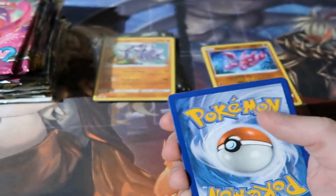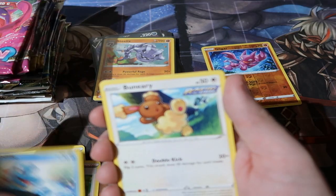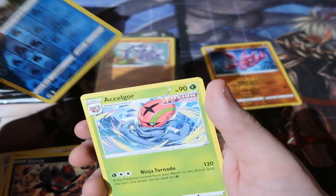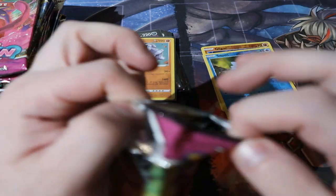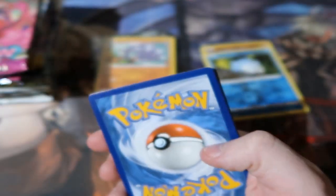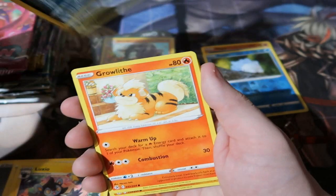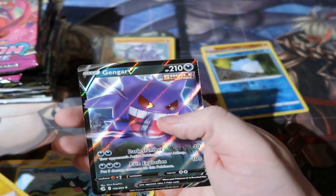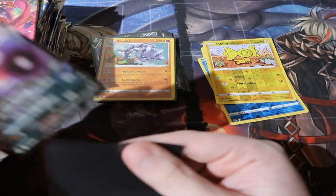Second Fusion Strike pack: water energy, Seel, Tauros, Beartic, Piplup, Totodile, Zora — reverse foil Snubbull and an Aggron. Moving on, Fusion Strike is actually a really good set. It came out around Halloween and a lot of people loved it and bought loads of packs. Third pack: Sableye, Crawfish — first of all Helioptile — and there's a Gengar, but sadly it's the same Gengar I keep pulling.